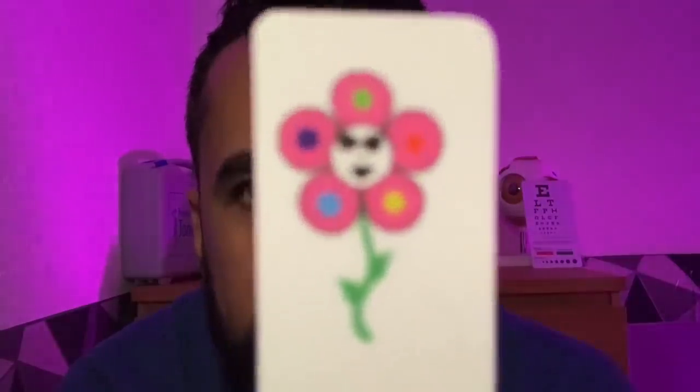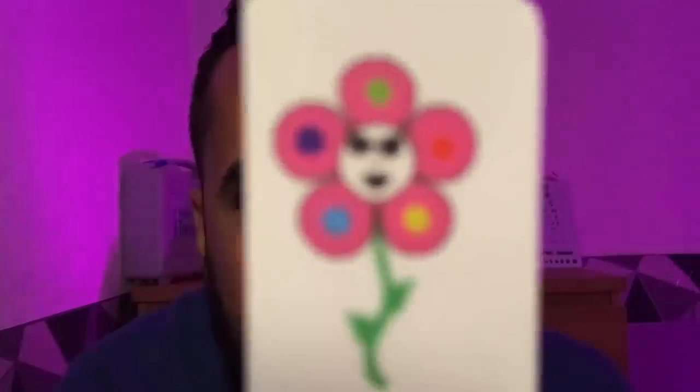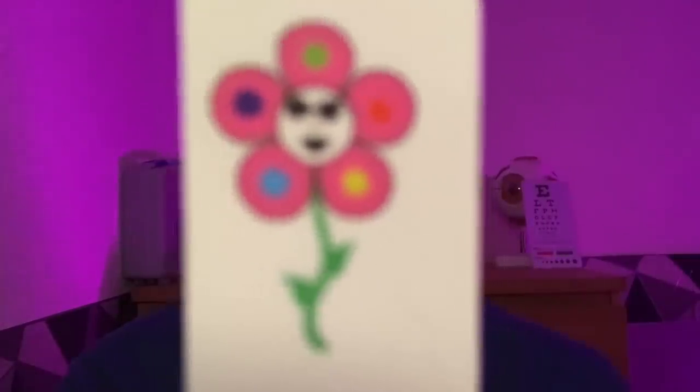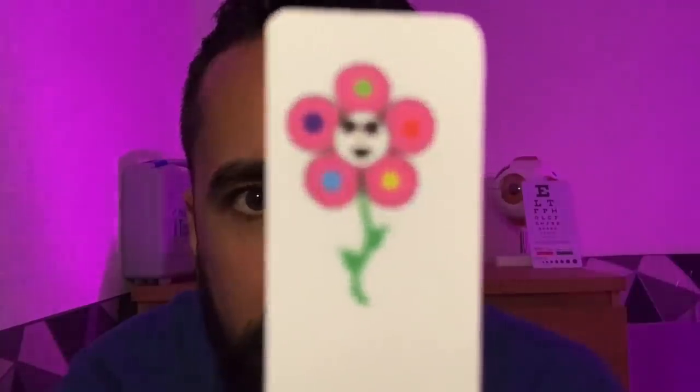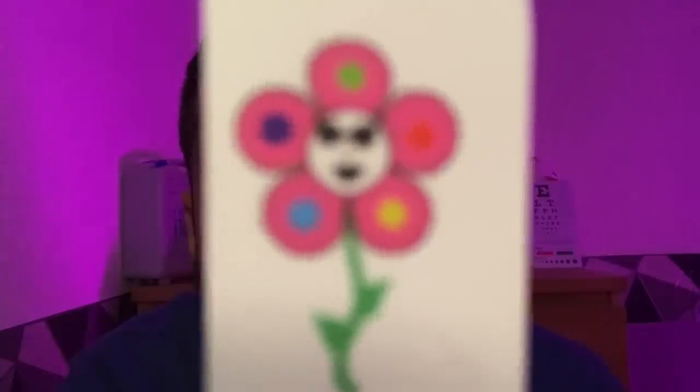Next up, we have a character you've seen very recently — this is Psychedelic Groovy Flower. Keep looking at Psychedelic Groovy Flower and all the coloured spots on her petals. You can pick the colour of choice as we do another convergence test. Keep following the coloured spot of choice. Just ignore any blurred vision, report any double vision. Following with the two eyes open please — Psychedelic Groovy Flower.